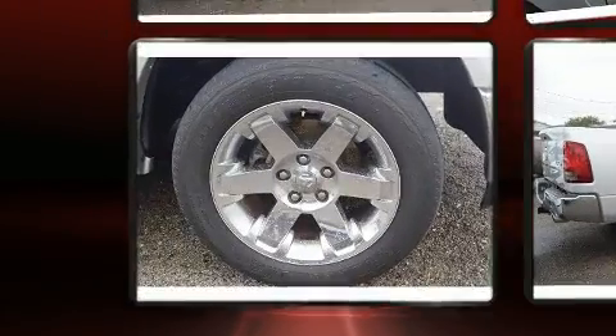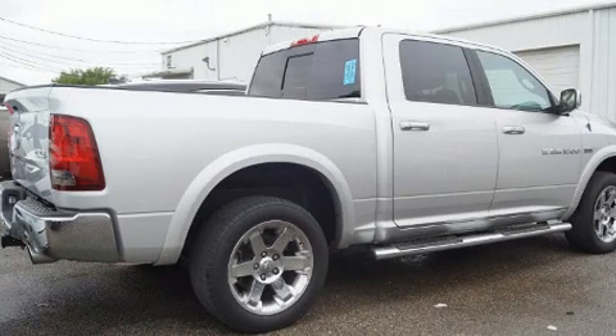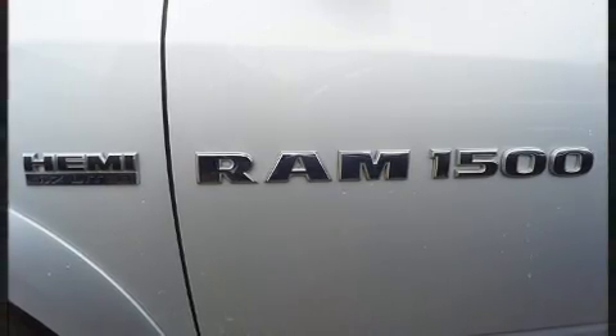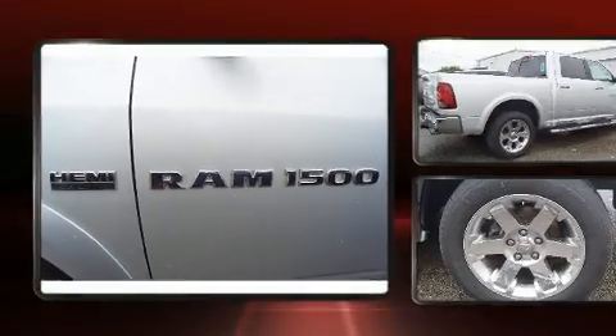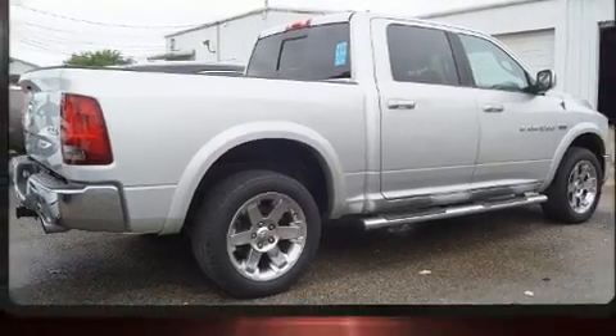It's equipped with tons of terrific amenities but it won't break your budget, such as remote keyless entry, leather upholstery, a rear step bumper, automatic dimming door mirrors, heated seats, front dual zone air conditioning, adjustable pedals, and voice-activated navigation.